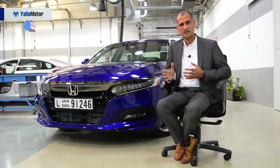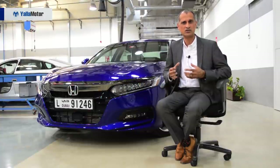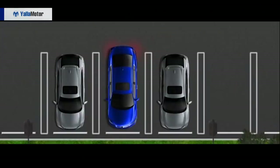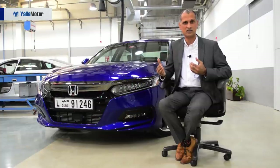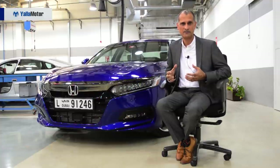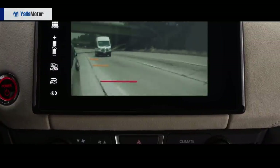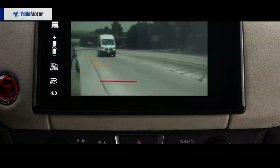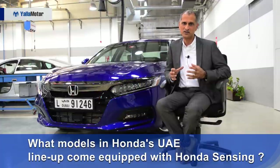Other parts of Honda Sensing include blind spot information and rear cross traffic monitor, which work with radars located in the rear bumpers and look at vehicles coming into your blind spot. The Accord is fitted with lane watch — when you indicate, you will see a clear view of whatever lane you're changing into on your display audio screen.